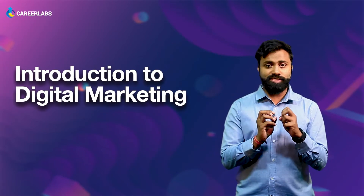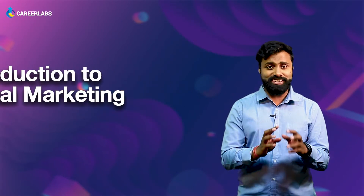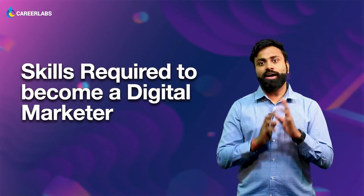Hey, hi there. Nice to have you back. Now in the last video, we saw what exactly digital marketing is and an introduction to it. Now in this video, we are just going to look into what are the skillsets that are required for you to become a digital marketer.